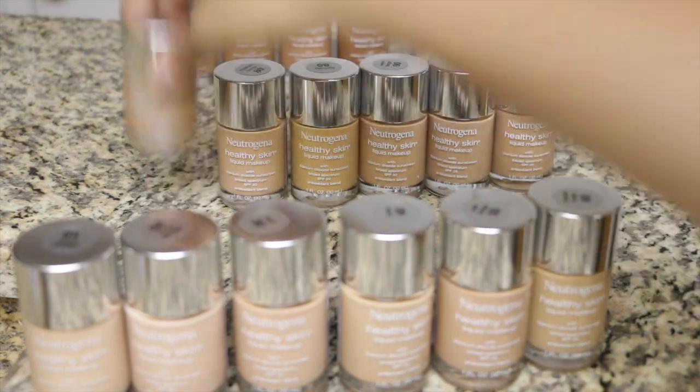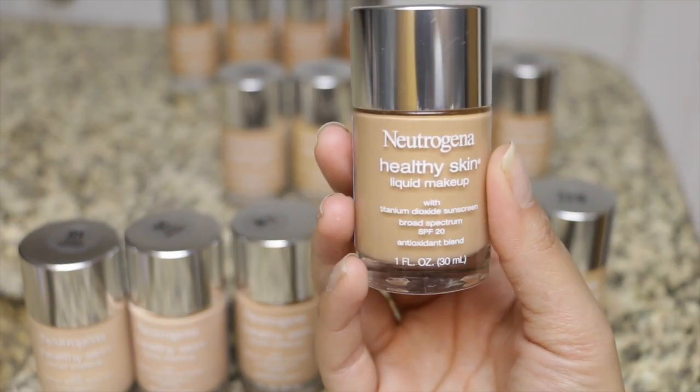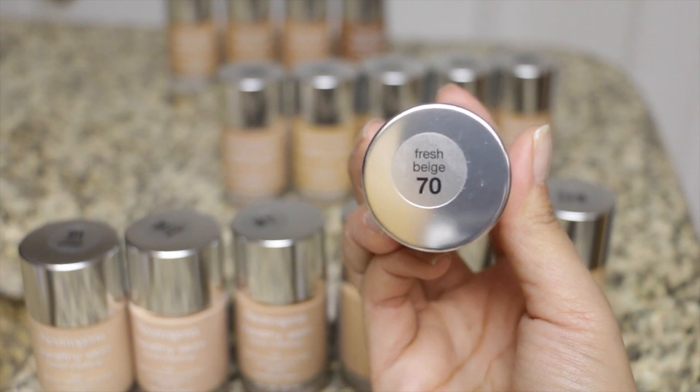They just added 10 new colors, so don't forget to check those out. The one I'm picking for today is Fresh Beige number 70. With a cup of mom juice — or caffeine, whatever you want to call it — and the bright shade, I'm ready to just jump right into this look.